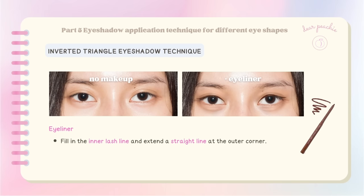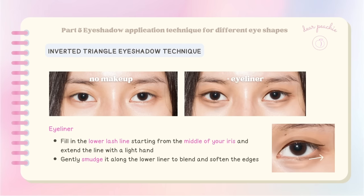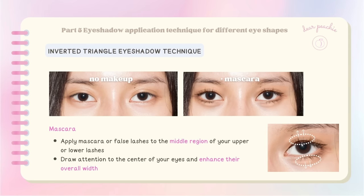For the eyeliner, use a brown gel liner to fill in the inner lash line and extend a straight line at the outer corner. Thicken the liner right above your iris to help adjust the shape of your eyes and give them a more rounded look. For the lower lash line, start from the middle of your iris, extend the line with a light hand, and gently smudge it to soften the edges. For lashes, focus on applying mascara or false lashes to the middle region of your upper or lower lashes — emphasizing the middle section creates the illusion of longer lashes and wider-appearing eyes.